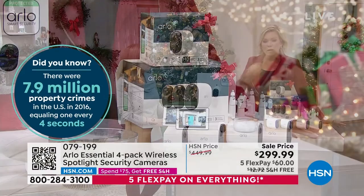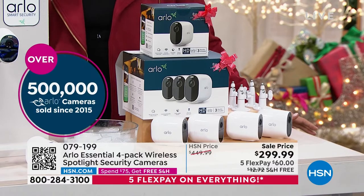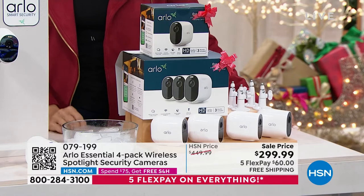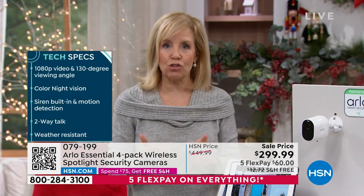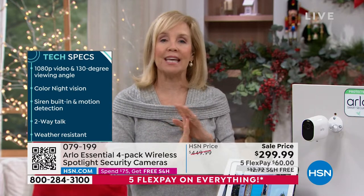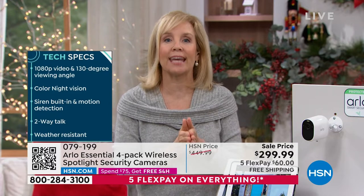When there's motion in front of the camera, wherever you've mounted it, you will get an alert on your phone, tablet, laptop — however you use the app. You can go right in when you get that motion alert. You can see what's going on, you can see that live feed, you can set off the alarm. This is called the Essential Line with Arlo. Arlo is one of the top-selling security systems in the country. Just here at HSN, we've sold over 500,000 cameras.